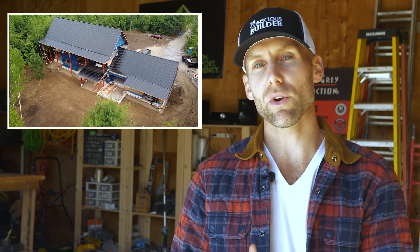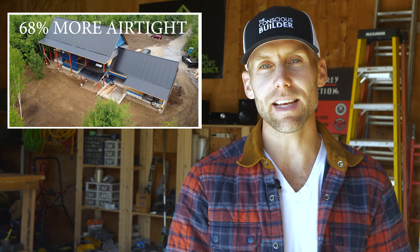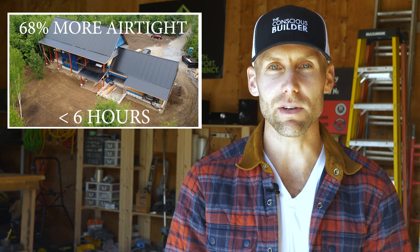Casey Gray here from The Conscious Builder. In this video we're going to show you how we took one of our builds and made it 68% more airtight in less than six hours.